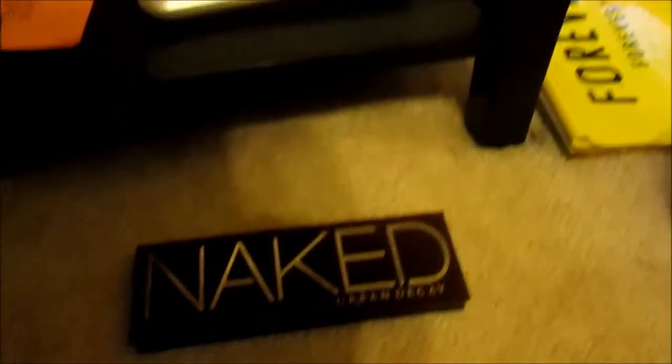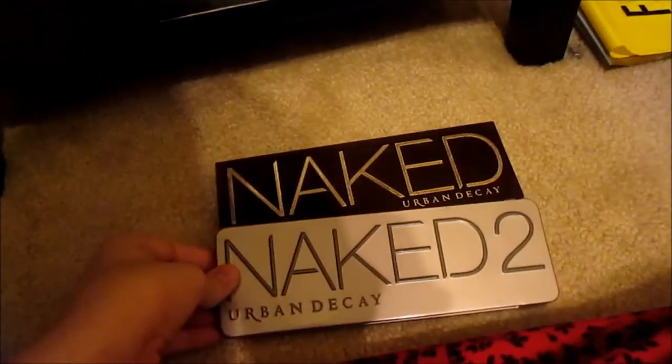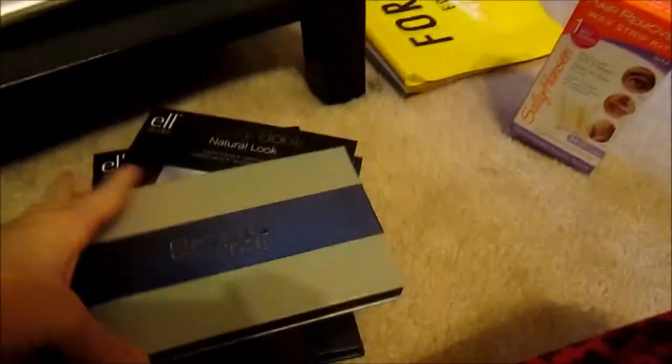Right here I have the Naked 1 and the Naked 2 palette. I'm thinking, hopefully, that I get the third one for Christmas, so yay, that's exciting. And on top of this I have some more eyeshadow palettes. I own an intense amount of eyeshadow, so just get ready for this.